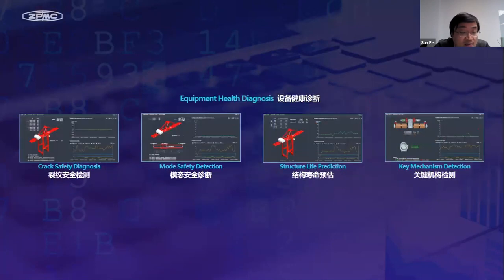Based on system real-time monitoring, equipment health diagnosis collects key data of the equipment structure and mechanism. It combines the expert system and big data monitoring analysis to go deeper inside to diagnose the equipment. This system includes quick safety diagnosis mode, safety detection, and structural life protection. With the continuous improvement of data collection and protection models, this system will become more comprehensive and accurate.